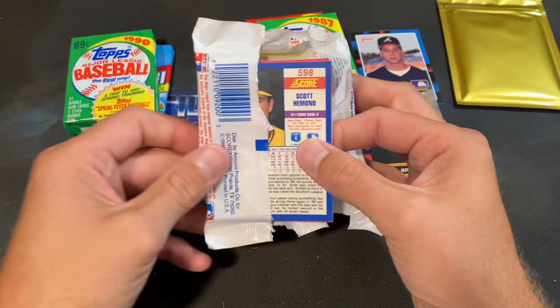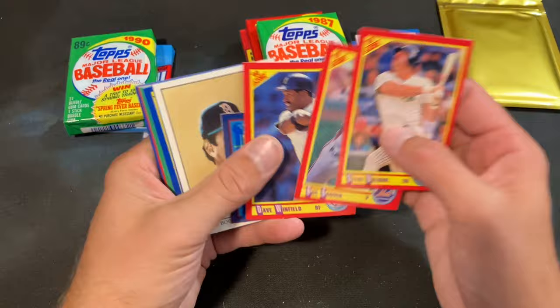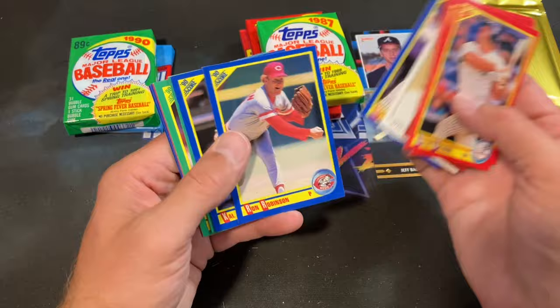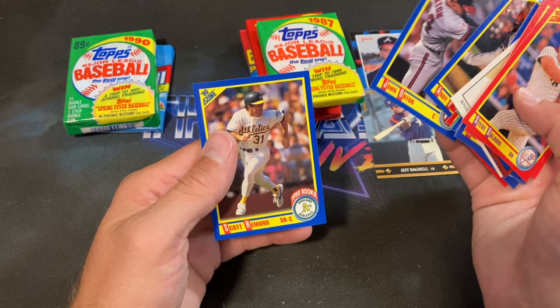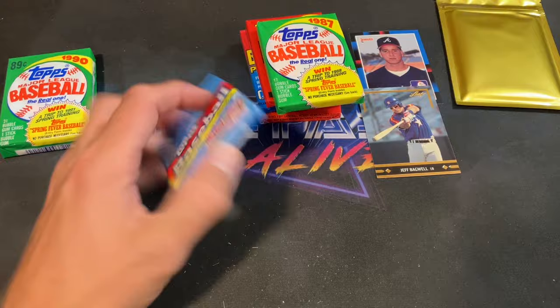90 Score — see if we can find a Frank Thomas working in here, or maybe Bo Jackson. Doesn't look like it. Doc Gooden, Dave Winfield, the ninja star trivia question, Boggs, Mackie Sasser, creepy antics of Ron Robinson, and there's a Smoltz second year card, Cangelosi, Dennis Orton, and Scott Hemond ends that pack.